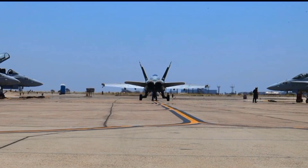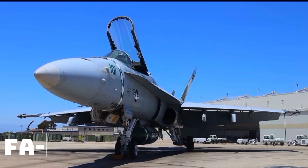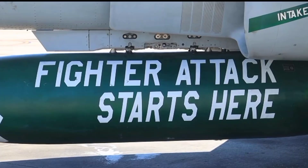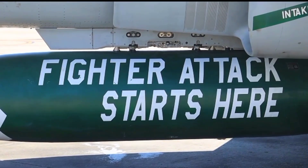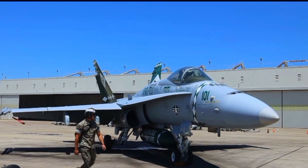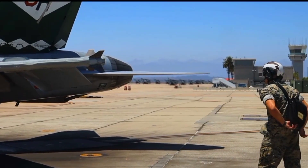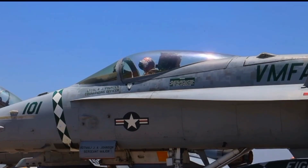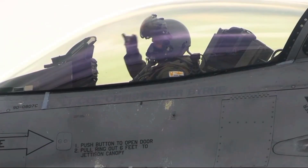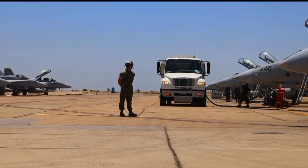When most people think of a fighter jet, they picture speed, agility, and raw power slicing through the sky. But the F/A-18 Hornet, and its bigger, badder cousin, the Super Hornet, was built for something more. It wasn't just designed to win dogfights or drop bombs with surgical precision — it was engineered to take a beating and keep flying. In the chaos of modern combat, the Hornet has earned a reputation that goes beyond fighter. Pilots don't just call it tough; they call it a flying tank. That might sound like an exaggeration, until you hear the stories.